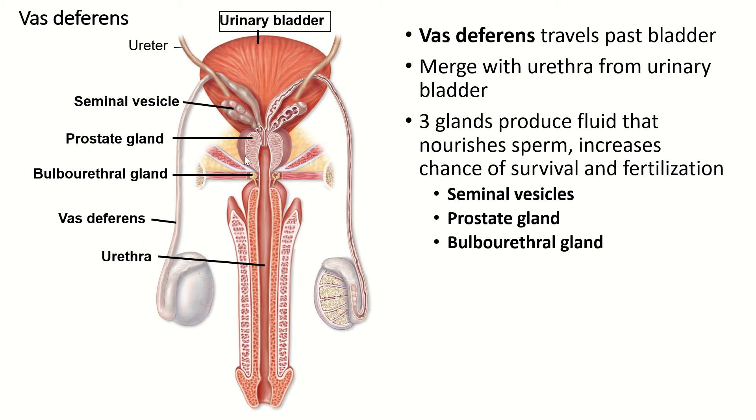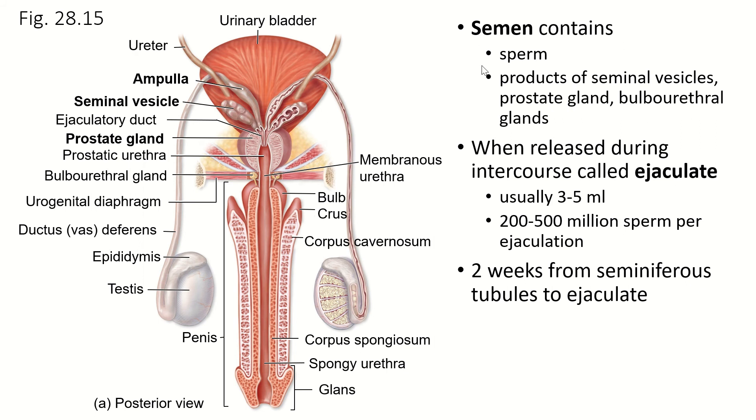During orgasm, all of the fluids mix together and flow out the urethra through the tip of the penis. The semen contains the sperm and all those products. When it is released, it is called ejaculate; the process is called ejaculation — usually about three to five milliliters, though there is so much individual variation. Some men produce much less, some produce much more, and it doesn't matter at all.